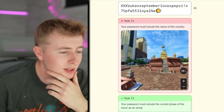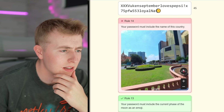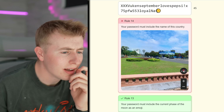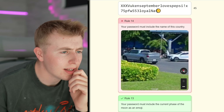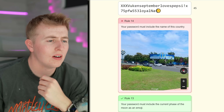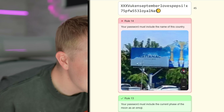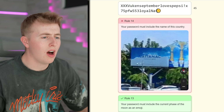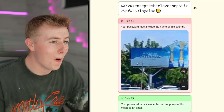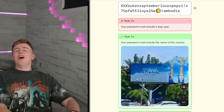Your password must include the name of something — it looks like a Buddhist temple? I'm on Street View and I can only zoom, not move. I can see a sign up there: it looks like it says 'Vatonic.' Vatonic beer — Cambodia! I searched it and it's Cambodia. I'm too good!